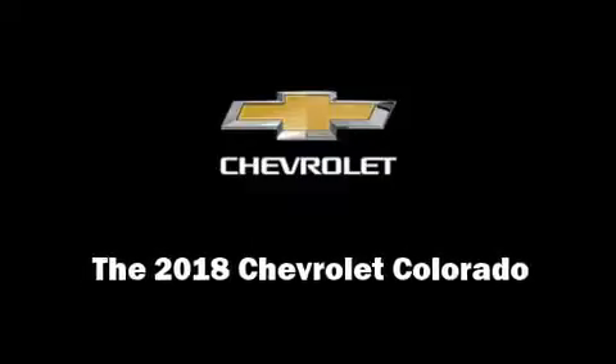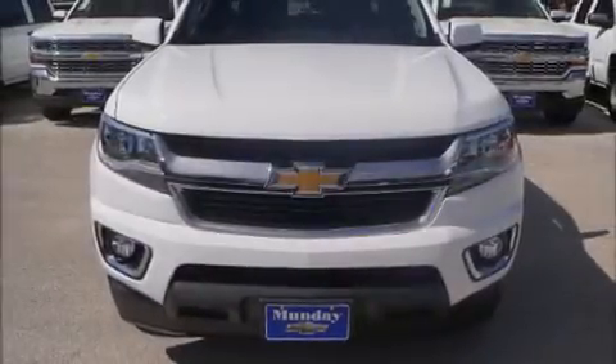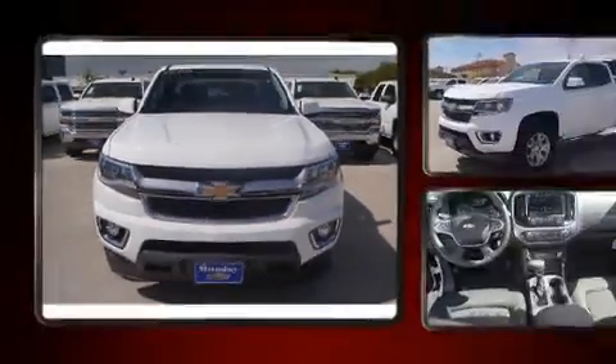Discerning drivers will appreciate the 2018 Chevrolet Colorado. This four-door, four-passenger truck leads among competitors in its segment.